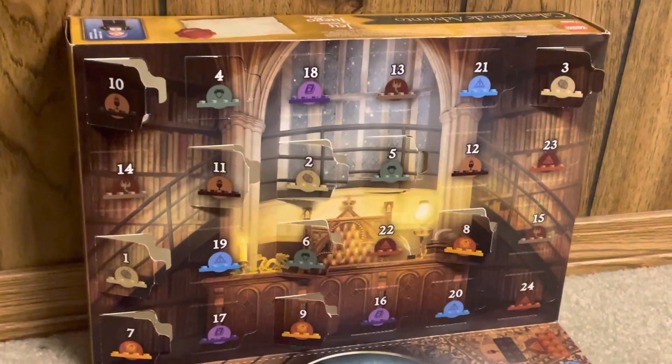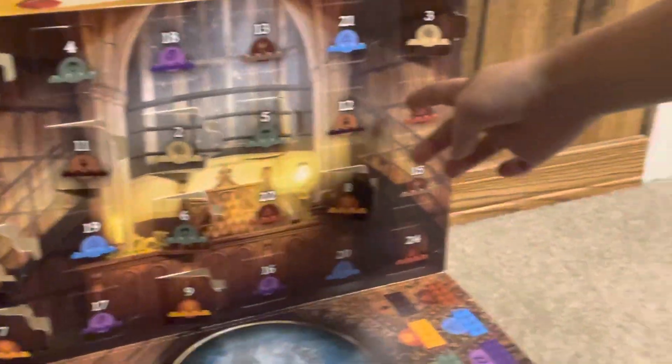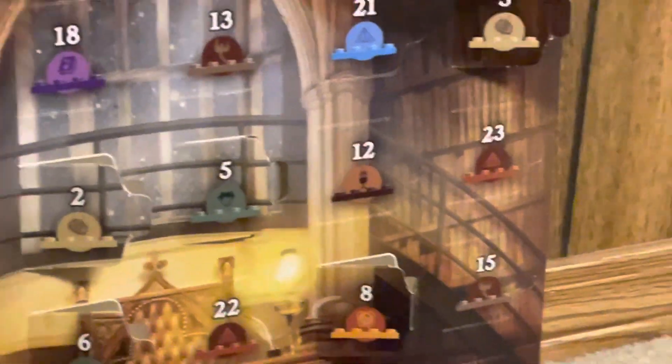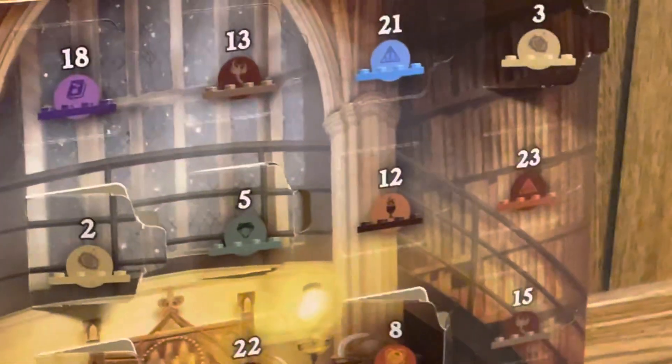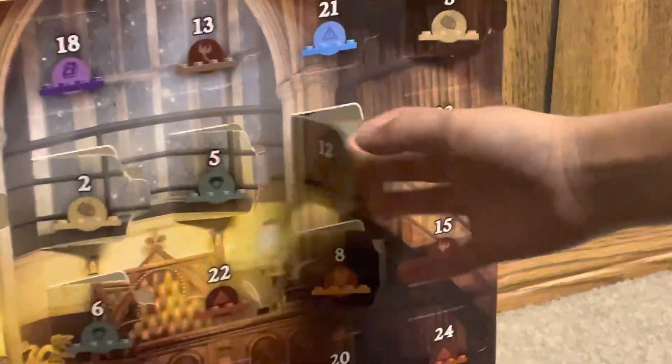Hey guys, we're here with the LEGO Harry Potter Advent Calendar again, and today we're going to open day 12. Not only is this our last day of Goblet of Fire, but it's also the halfway point in the Advent Calendar. So let's open it up and see what it is.